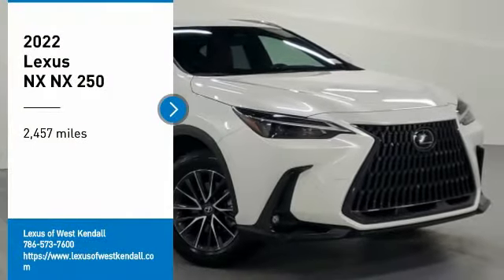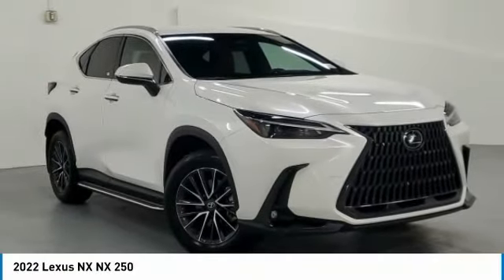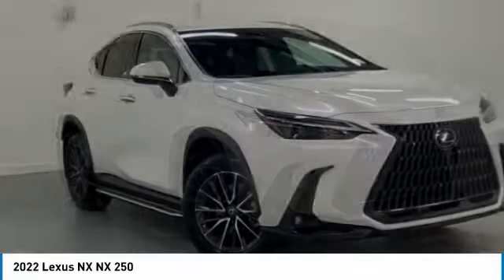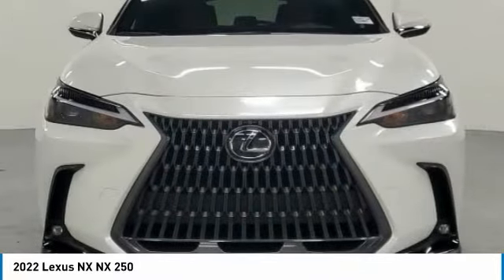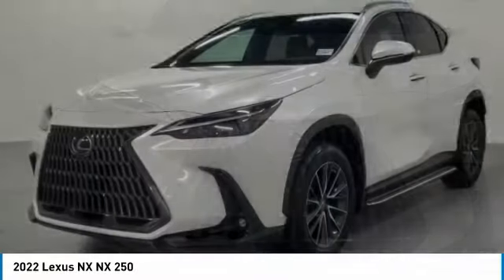Looking for the right vehicle? Check out the 2022 Lexus NX. The Lexus NX is sculpted to look nimble while hinting at the incredible power concentrated inside.